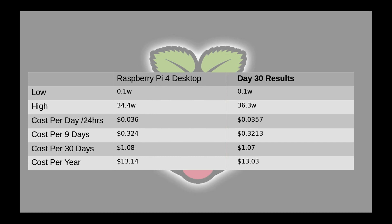My high did go up to 36.3 watts because I did add on four Arduino Unos to my USB hub. I was doing some testing and working on a project, but I managed to get a better cost per day.